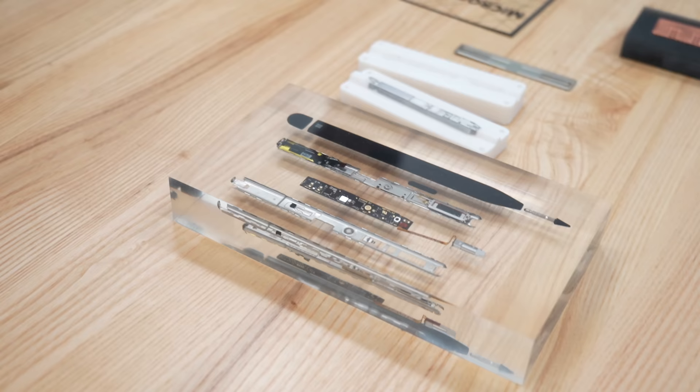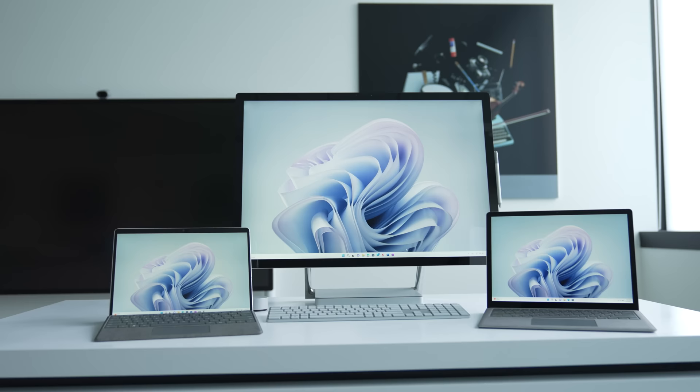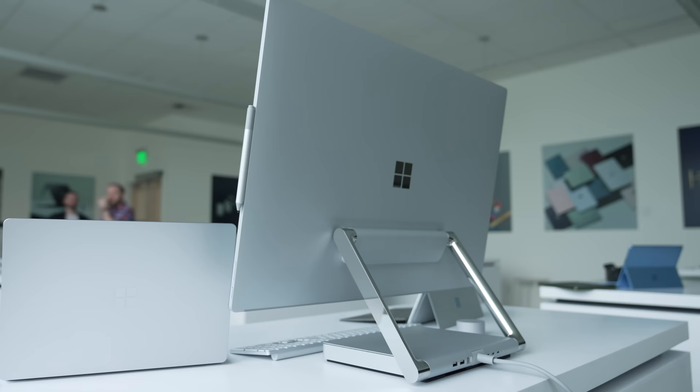What I thought was most interesting about meeting with Panos and the Surface team this week is the revelation that Microsoft started Surface not just to take on the iPad with its own tablet. Panos tells me it began with a vision for a tablet, a laptop, and a PC to uplift the entire ecosystem. The Surface team only shipped the original Surface in one device a decade ago. Now, 10 years later, we've got the Surface Pro 9, the Surface Laptop 5, and the Surface Studio 2 Plus — really marking the success that Microsoft has had in building PCs. Microsoft seems confident that Surface could be around for another decade and well beyond. As Panos put it: "It's just the first 10."